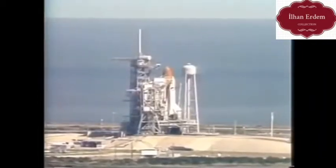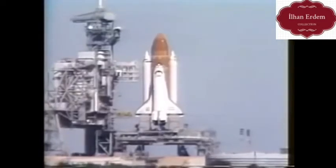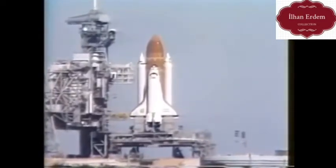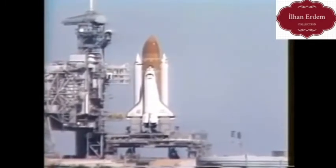We've had a go for auto sequence start. The SRB hydraulic power units have started. T-minus 21 seconds, and the solid rocket booster engine gimbal is now underway. T-minus 15 seconds.